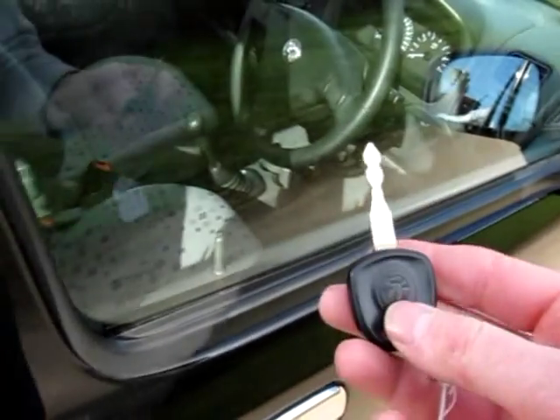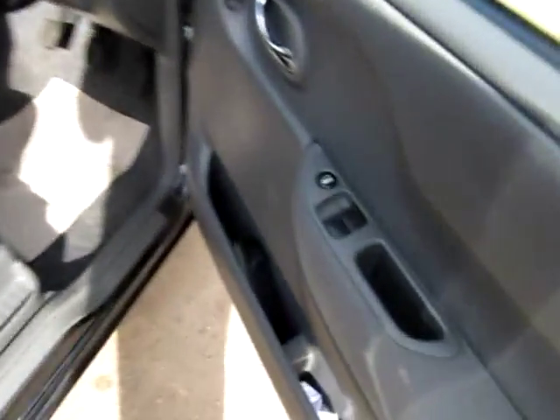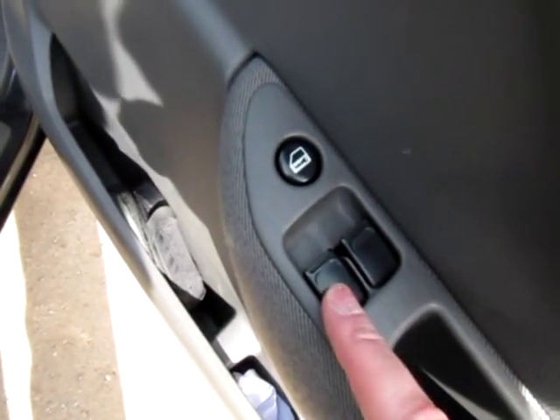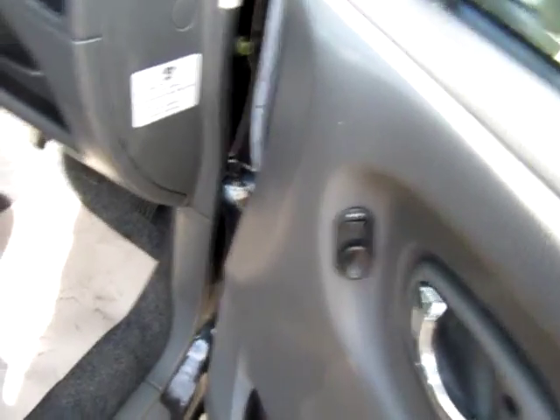There are two keys — they're non-remote, but the car has central locking on the key. You simply turn the key to lock and it will lock all the doors and the boot. The front two windows are electric and it also has electrically operated wing mirrors.